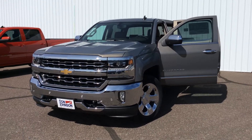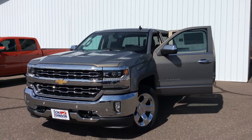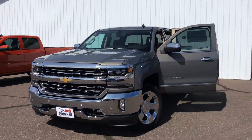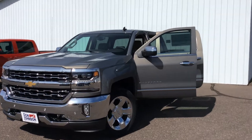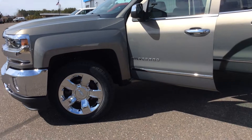Hi everybody, this is Lindsay Kruzman with Don Johnson Hayward Motors. I just wanted to give you a peek at the Sherwood 2017 Silverado. It's got a crew cab with an LTZ package, four wheel drive, and this one does have the 20 inch chrome wheels on it.